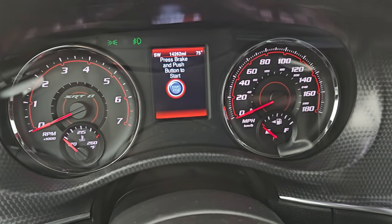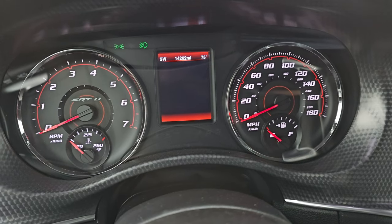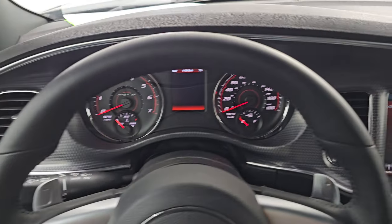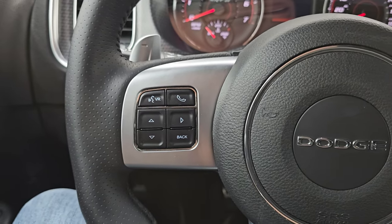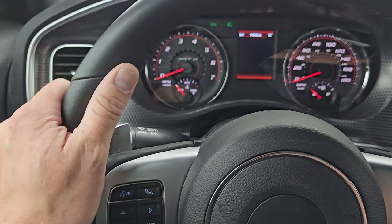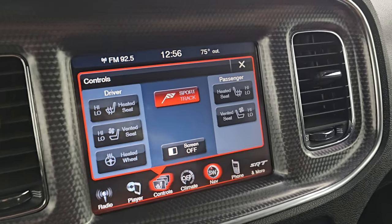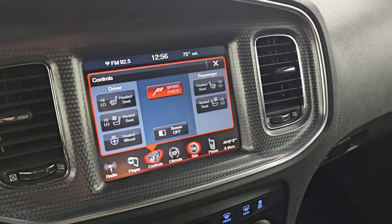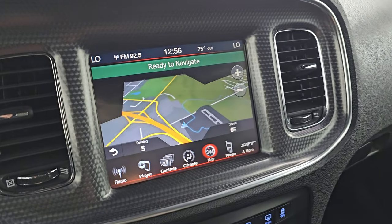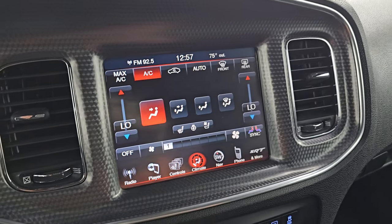This one has 14,262 miles on it. You get the outside temp and compass display. The instrument cluster is very nice and clean and special for the SRT8 package. You get the flat-bottom SRT8 steering wheel — it is leather wrapped with cruise controls on the right, Bluetooth and information center controls on the left, and it is heated as well. You get paddle shifters and audio controls on the back of the steering wheel, as well as some nice thumb pads. This one has the 8.4 3C radio. You always want to check on these — make sure the navigation shows you where you actually are, and sure enough, there is Highway 41, so that is working nicely.